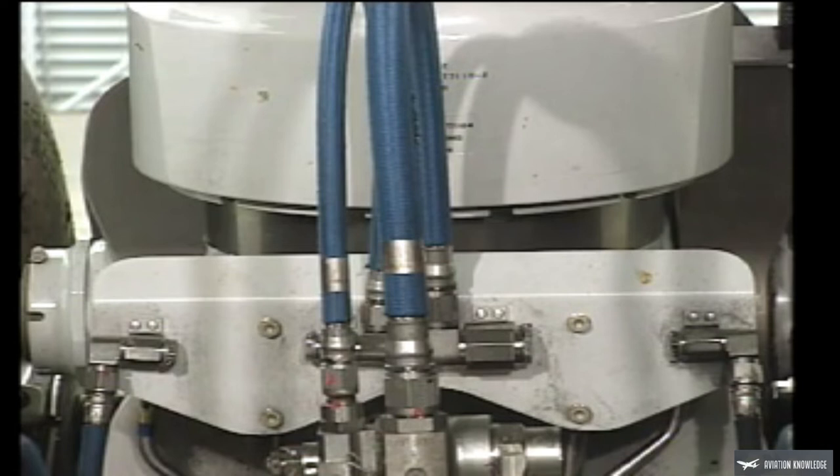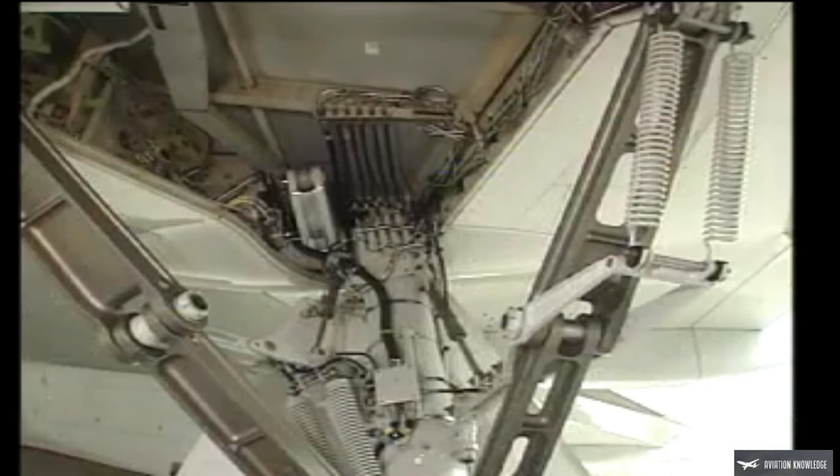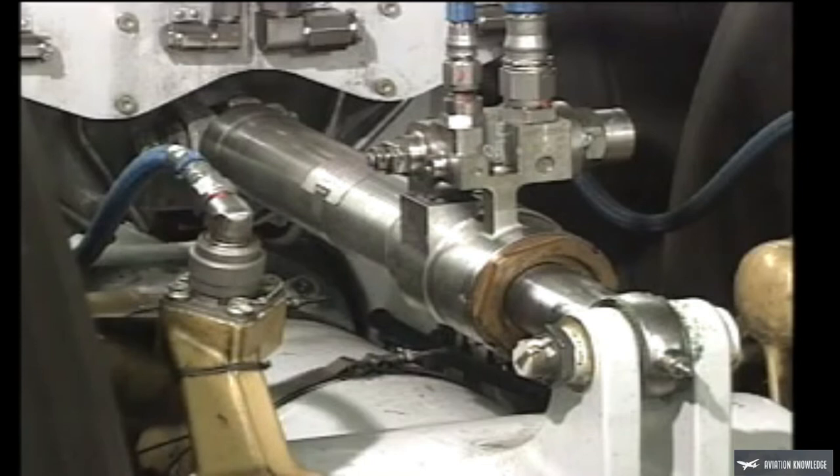Look for signs of excessive fluid leakage. Make sure the gear lock pins and streamers are removed, and the main gear hydraulic actuator shows no signs of leaks. Moving around the gear, check the hydraulic lines and tilt actuator — there should be no signs of leaks or damage.